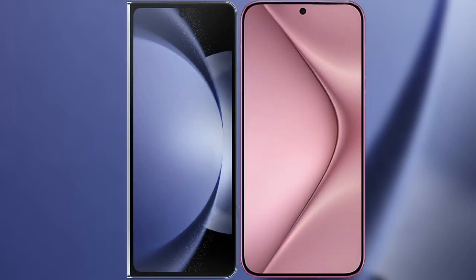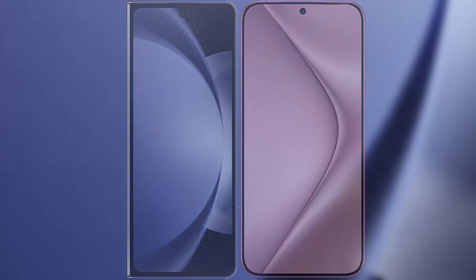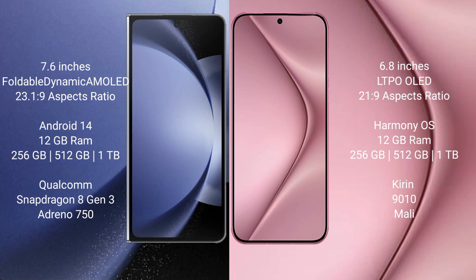I will compare the new Samsung Galaxy Z Fold 6 with the Huawei Pura 70 Pro. The Samsung Galaxy Z Fold 6 comes with a 7.6-inch foldable dynamic AMOLED display and Snapdragon 8 Gen 3 processor, while the Huawei Pura 70 Pro has a 6.8-inch LTPO OLED display and Kirin 9010 processor.